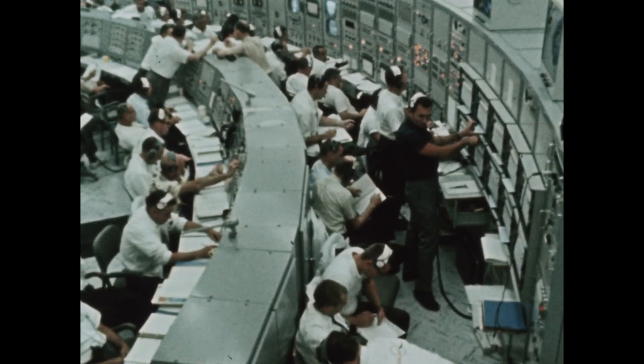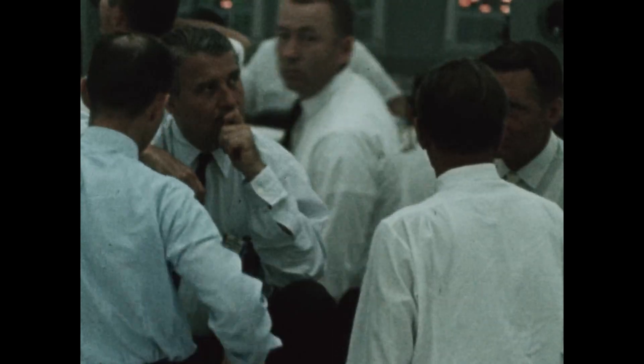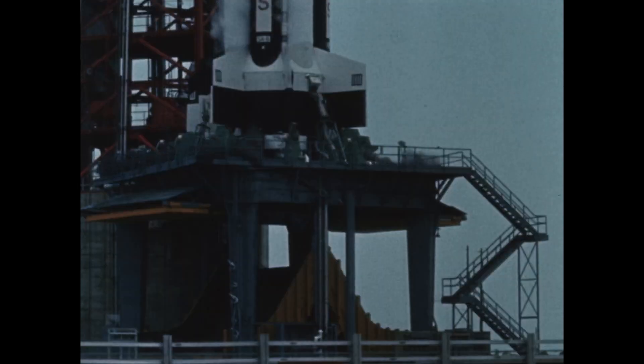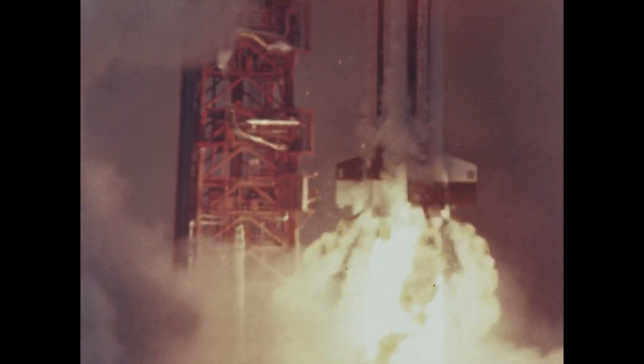The sixth Saturn 1 flight vehicle, SA-6, was successfully launched by the National Aeronautics and Space Administration from Cape Kennedy on May 28th. After ignition, the eight H-1 engines build up thrust for approximately three seconds before hold-down arm release and liftoff. This sequence was photographed at 400 frames per second compared to the normal 24 to produce the slow motion effect.